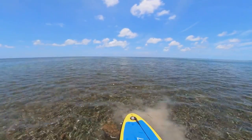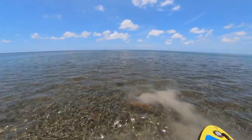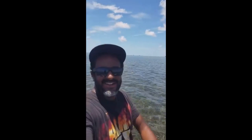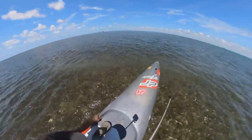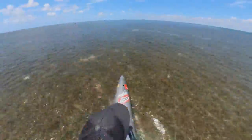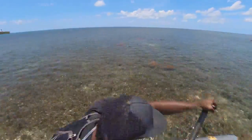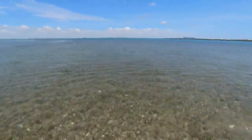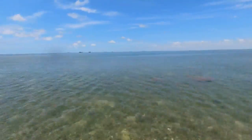Come prepared — bring water, snacks, sunglasses, a hat, and reef-safe sunscreen. One more mile to Stiltsville. After getting some rest and water we pick up again. An important tip: you should do this crossing while the tide is coming in, so that the current takes you into the bay and not out to the ocean.